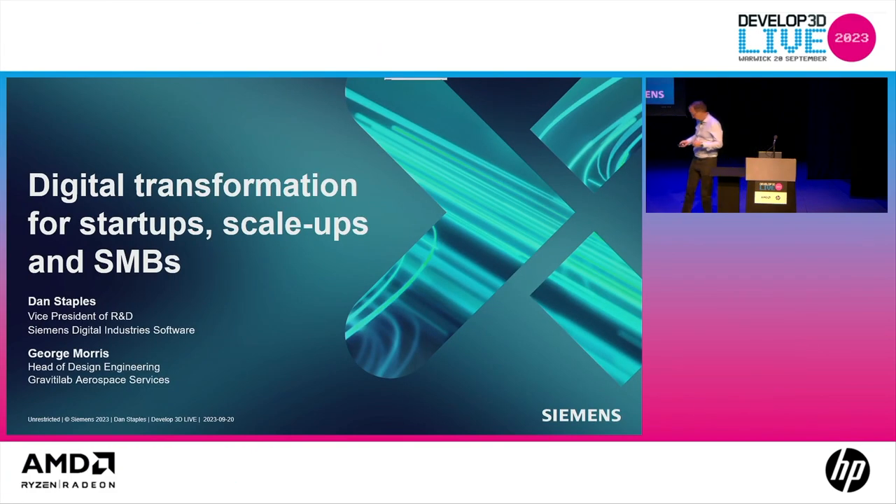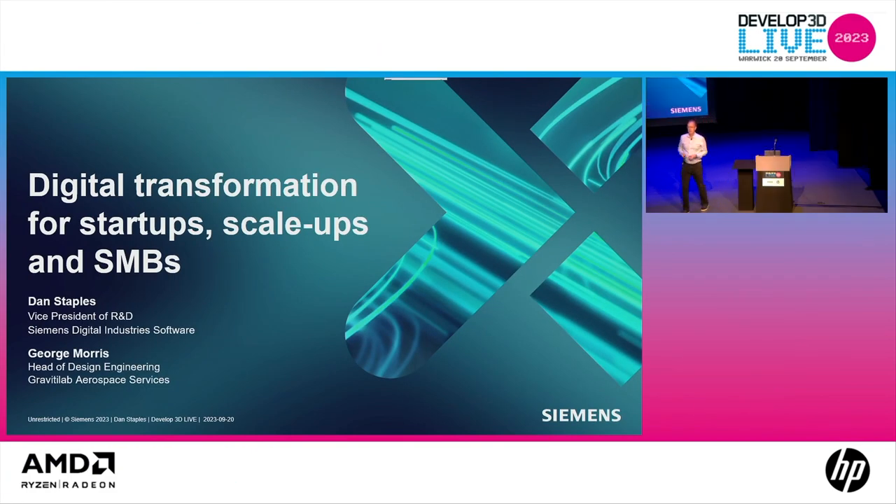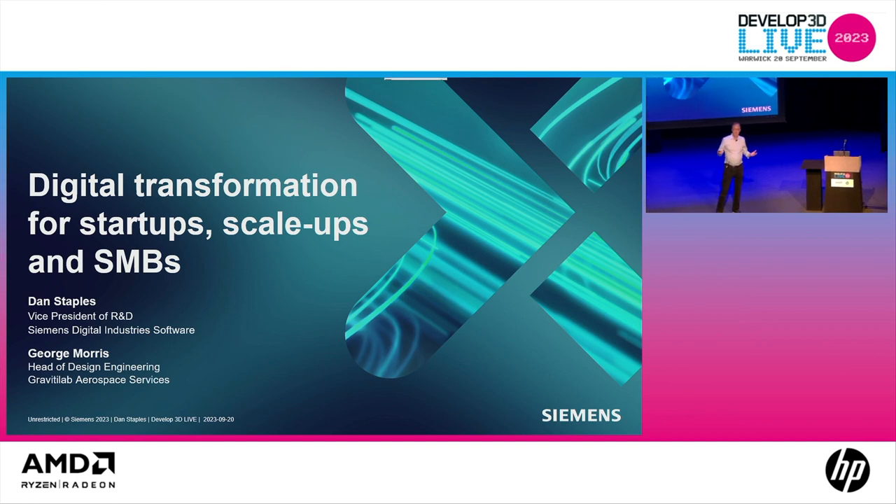Thanks for having me back this year, it's great to see you all. My name is Dan Staples and I work for Siemens. I'm going to be joined by George Morris in just a second, who works for Gravity Lab, and we'll talk together about how to achieve digital transformation for startups, scale-ups, and SMBs.